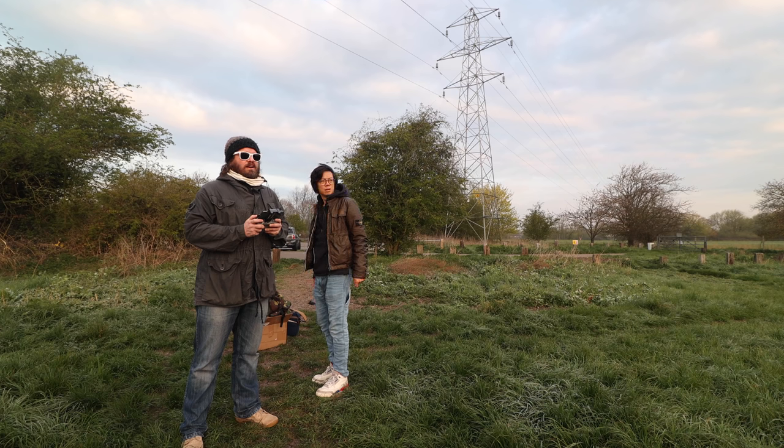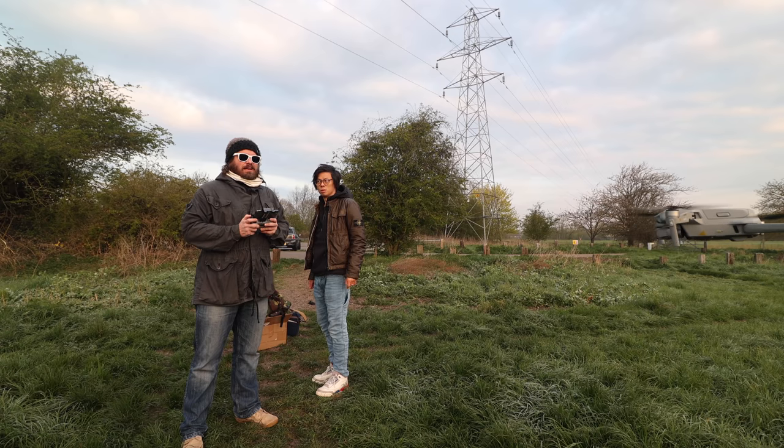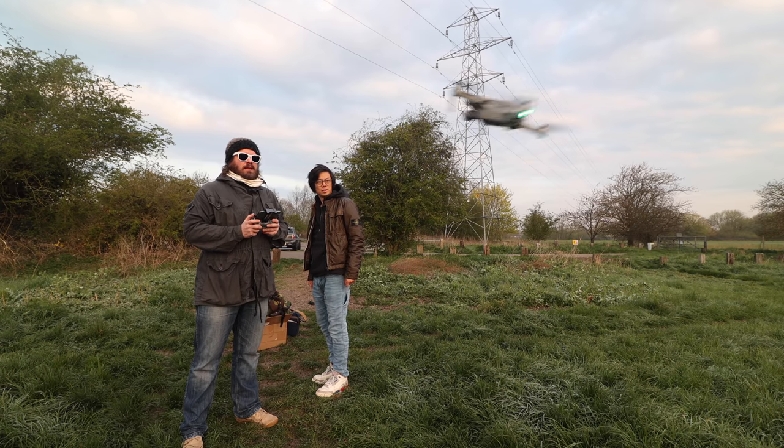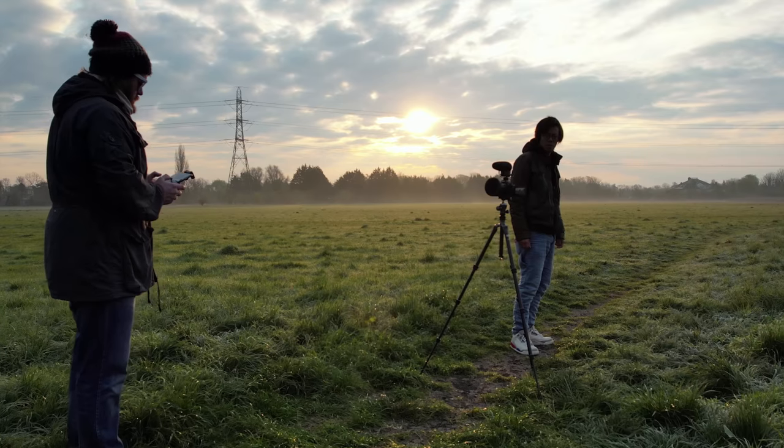Wow, that obstacle avoidance is kind of crazy — it did it from that far away. Although they've added an extra direction of obstacle detection upwards, in addition to the downwards front and back, there still aren't any side sensors, which is something the Mavic 2 has.